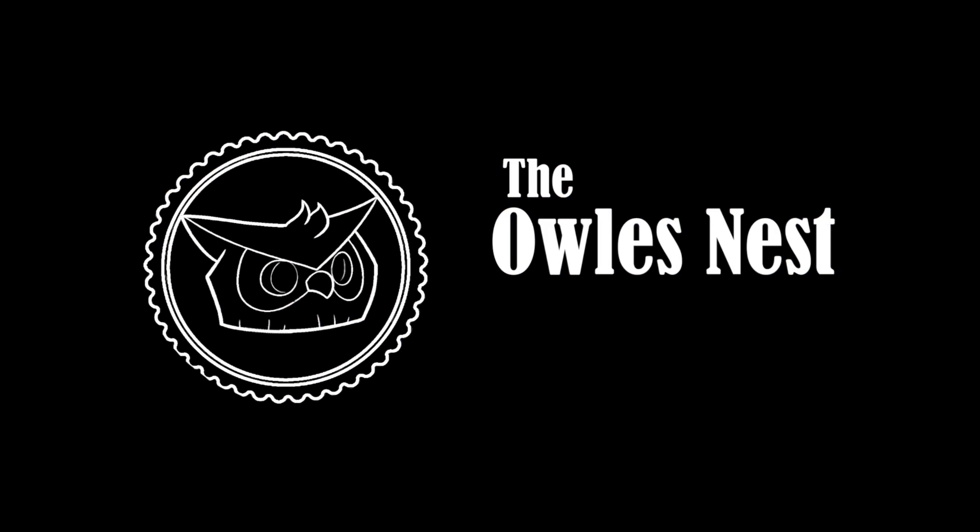What's up everyone and welcome back to the Owl's Nest. Today's video we are going to be looking at some fun con exclusives, so let's go ahead and roll that intro and let's get this video started.